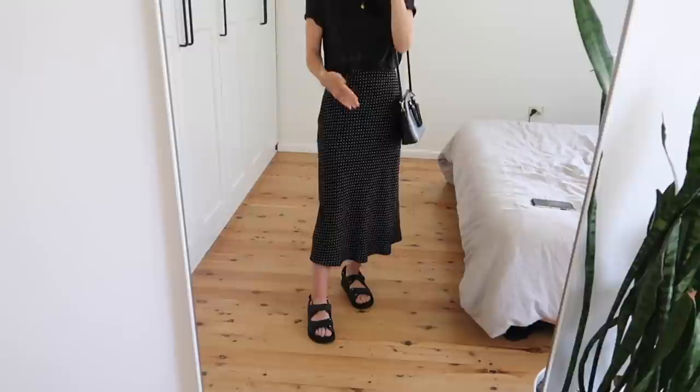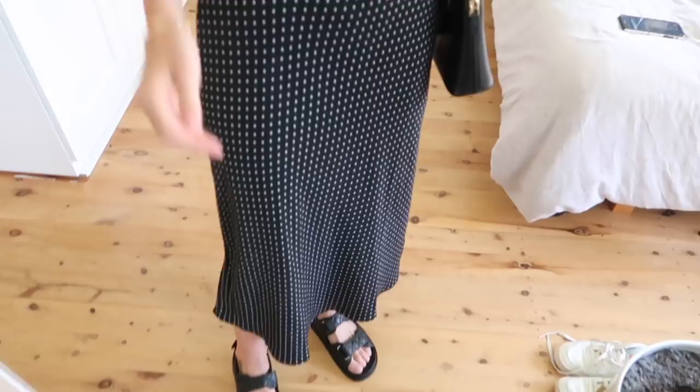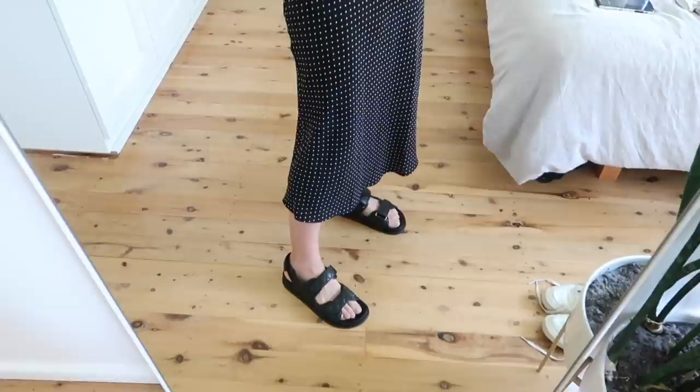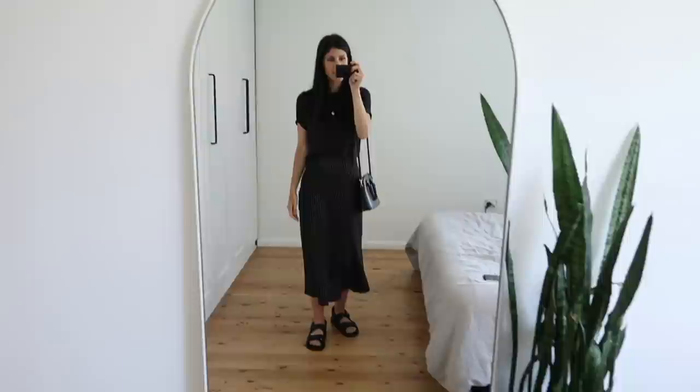The skirt I have on today is from Halogen and I really love the polka dot detail on it. My shoes are such an incredible dupe for the Chanel sandals — these are from Tony Bianco, really nice soft leather, so comfortable, with that quilted detail. They just look very, very expensive, much more so than they were. Oh, I can hear my little boy's just woken up, so I'll wrap this up quickly — that's a look at the full outfit. I'll see you guys tomorrow.